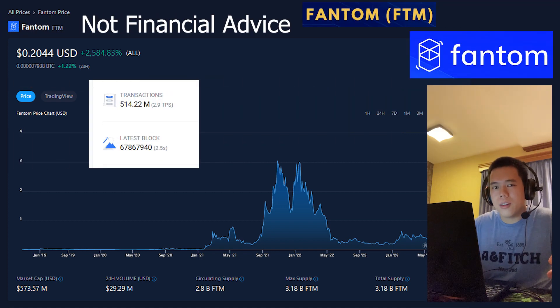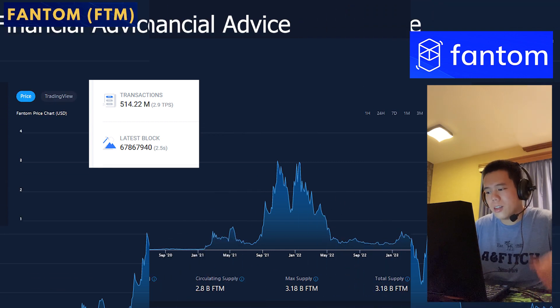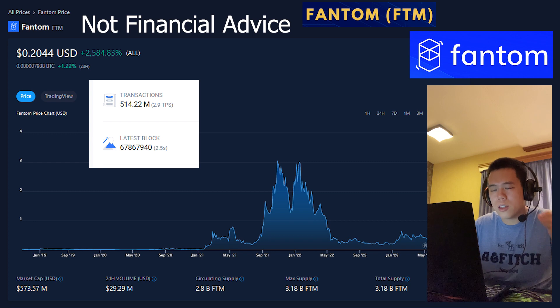It doesn't end there, because in my opinion, Phantom is also doing very well statistically speaking. If we take a look at this, Phantom as of right now has already been able to process over half a billion transactions, which I think is a very mind-blowing amount.